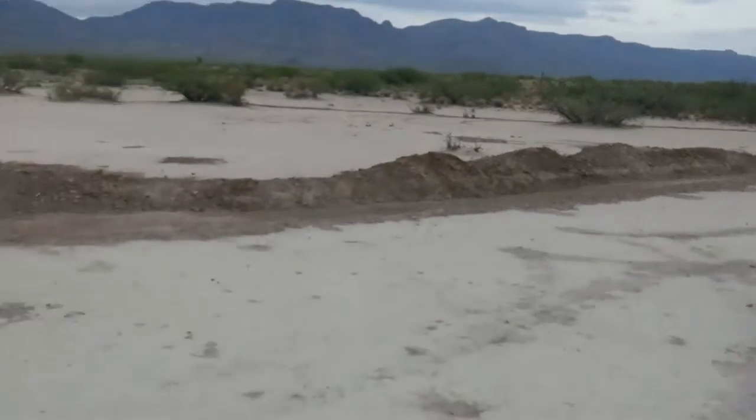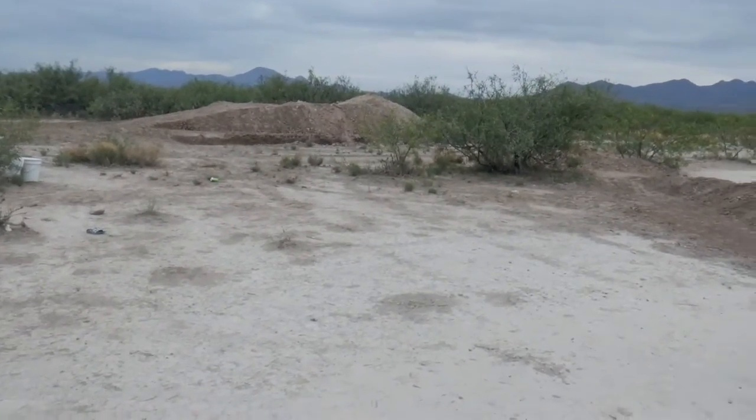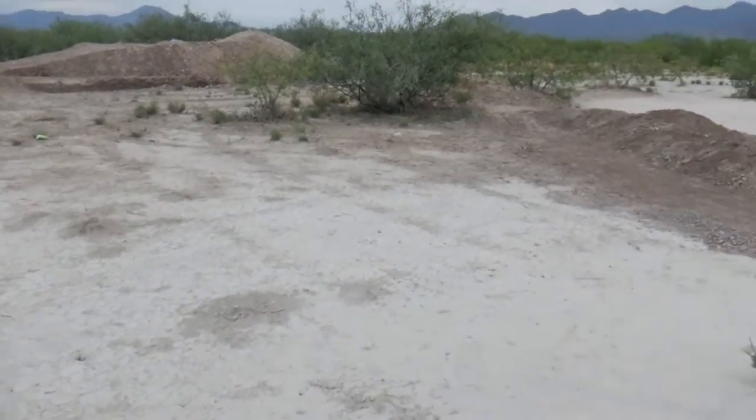Good morning everybody. I don't know what's going on with my camera — evidently it reset itself. It's about seven o'clock in the morning; wanted to give you a quick update on what I call the farm.